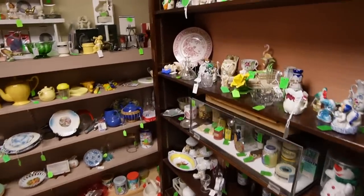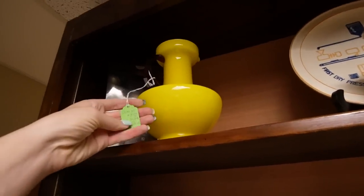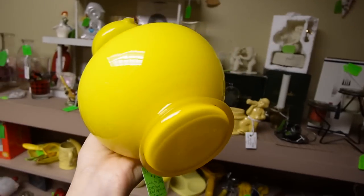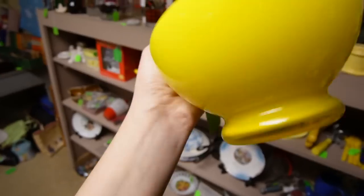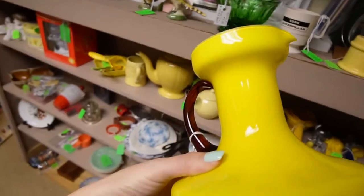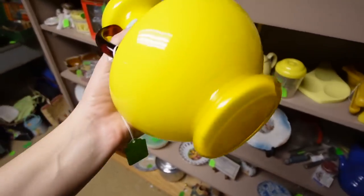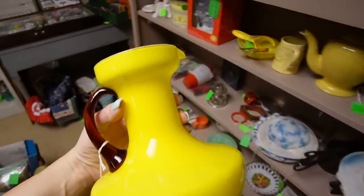I happened to look up and I noticed this beautiful specimen - $7.50, yellow overlay. I'm like, was it painted yellow? No, it is a yellow overlay. I think this would be considered tango glass because of the contrast - granted the handle is more of a root beer color, but it's only $7.50. That's great. I think we'll take that as well.